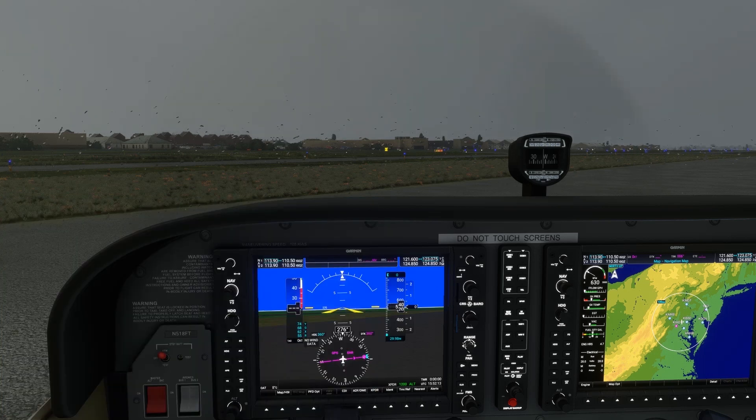Even though we didn't file the route we ended up being cleared for, a bit of advanced planning on our part can really cut down on the guesswork of copying down and reading back the IFR clearance.